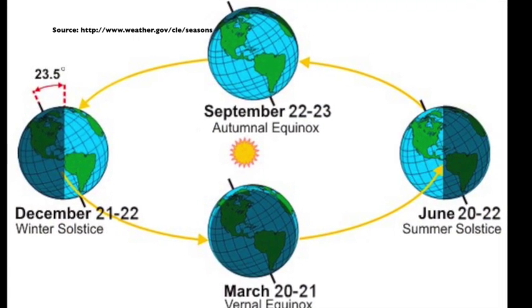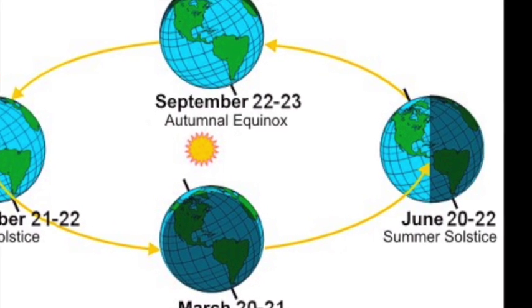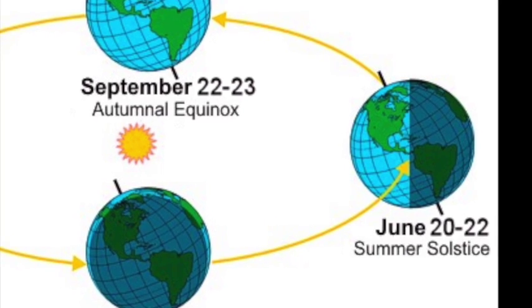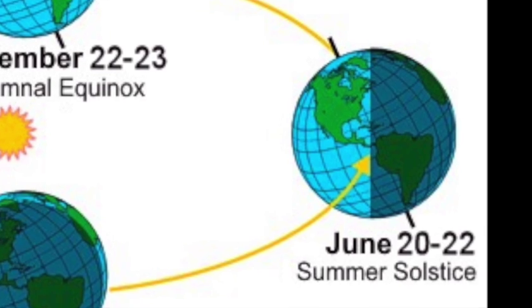The Earth is tilted 23.5 degrees on its axis. This means that throughout the year, different parts of Earth get closer to and further from the Sun. At the summer solstice, the northern hemisphere is closest to the Sun. This is partly why the temperatures are warmer during the summer.